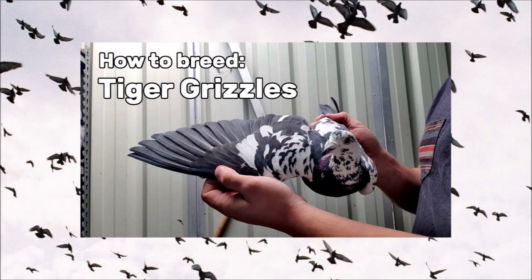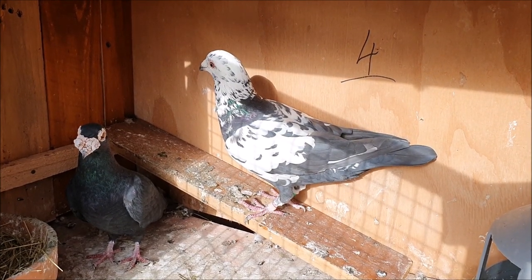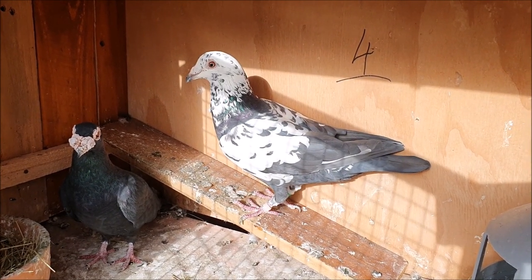This video is sort of an informal part two to the tiger grizzle breeding video, so if you haven't already watched that one, I'd definitely recommend you take a look after this one. I'll try to make a side-by-side comparison video with all these pigeons later in the year when they're all in the same loft together, but for now we can just look at some individual birds.